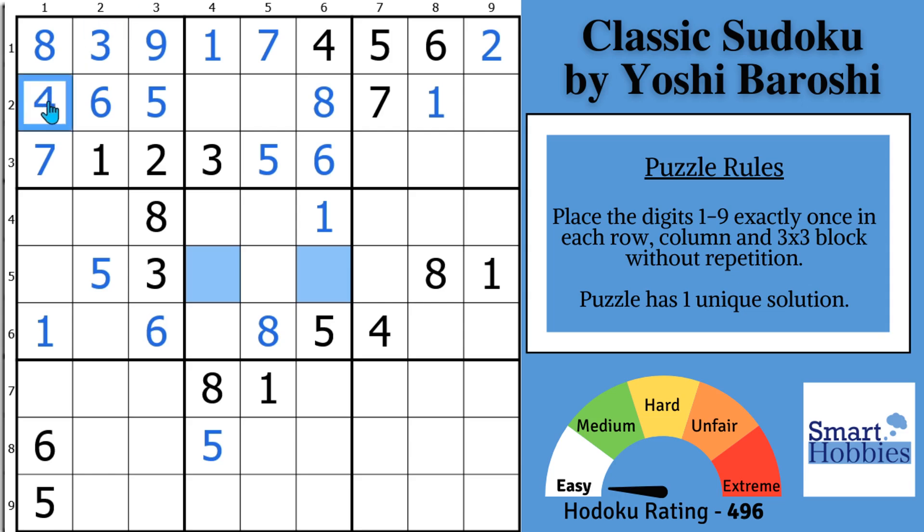One more cell here in block 1 — it's got to be a 4. And then this 3 cutting across allows us to solve for a 3 right here. And we have just a naked pair — looks like a 2, 9 right there — we'll just keep that in our memory.